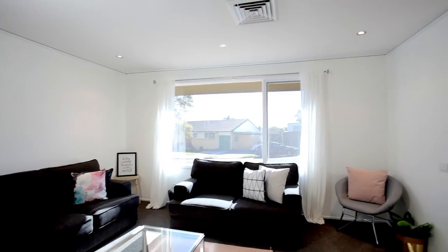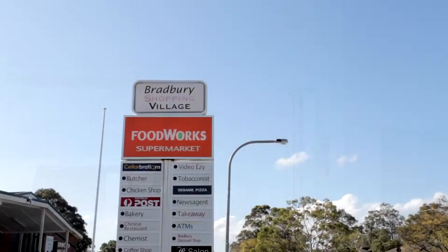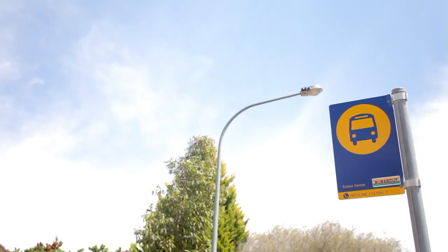With ducted air conditioning and downlights throughout, and conveniently located close to local schools, shops and public transport, this property has it all.